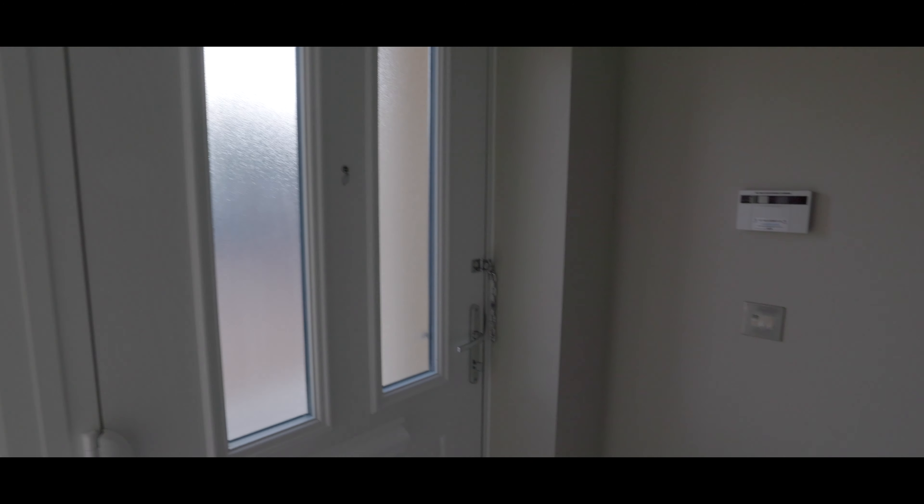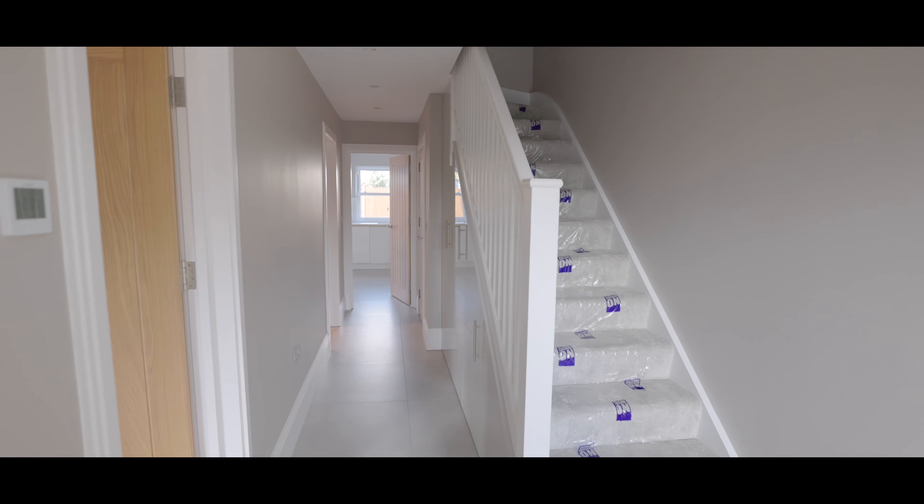We enter the property into the main entrance hallway with stairs rising to the first and second floors. Immediately to the left-hand side is the main living area featuring hardwood flooring, a large bay window overlooking the front aspect, and an abundance of space for large living room furniture.